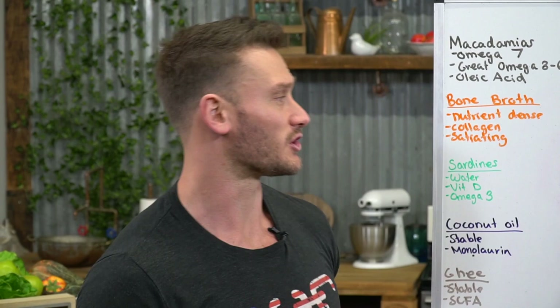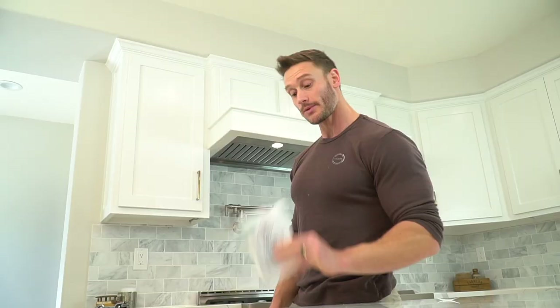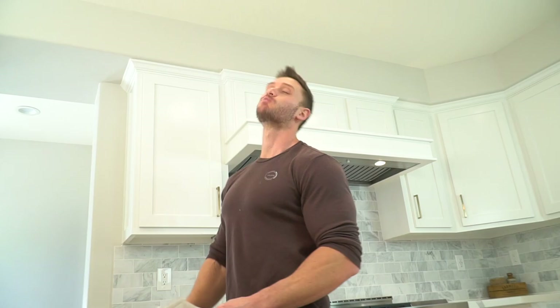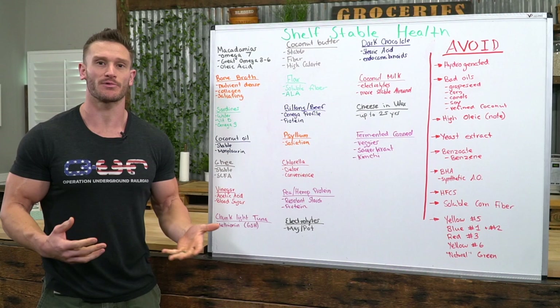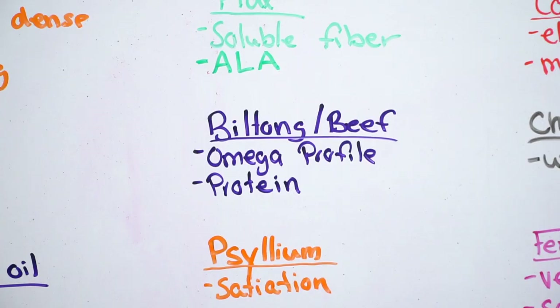Biltong — an air-dried form of jerky — or a good quality grass-fed, grass-finished jerky stick is also recommended. Get your meat in, get your protein in. Biltong and quality beef sticks are a very clean way to do that. They offer a good omega-3 profile and, honestly, just solid protein.